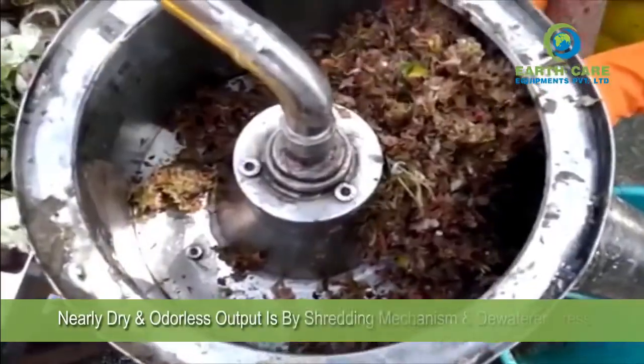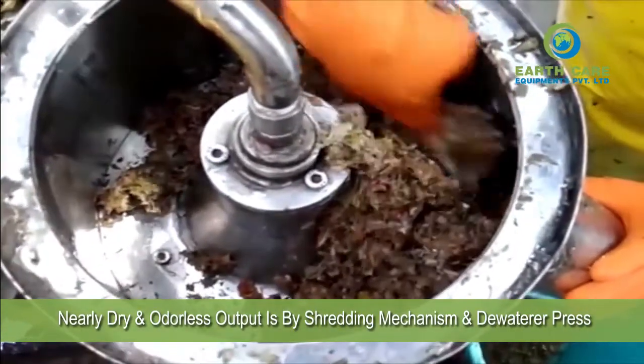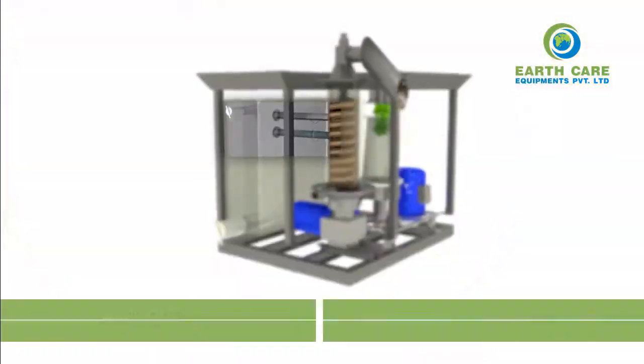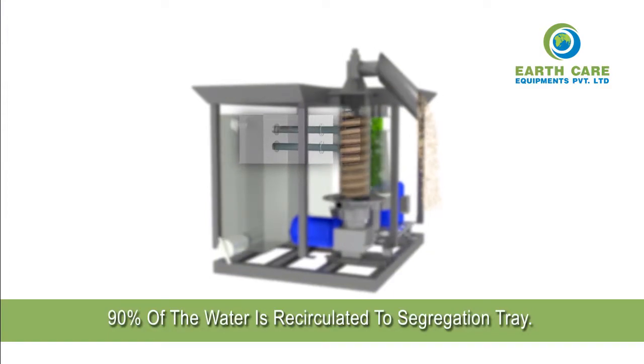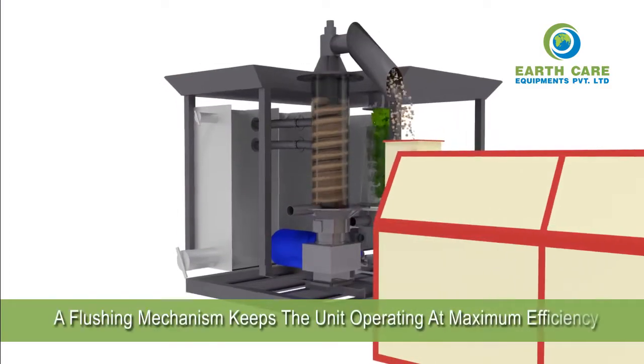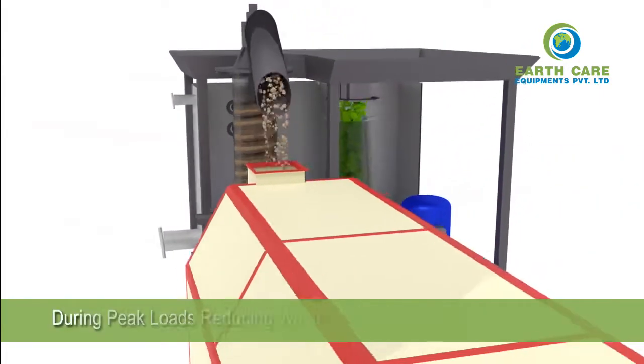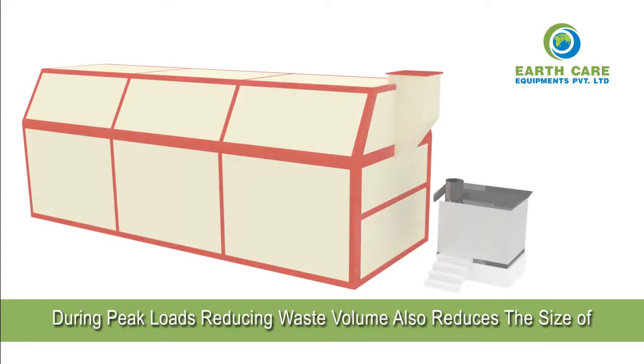The nearly dry and odorless output is produced by the shredding mechanism and press — 90% of the water is recirculated to the segregation tray. A flushing mechanism keeps the unit operating at maximum efficiency during peak loads, reducing waste volume.